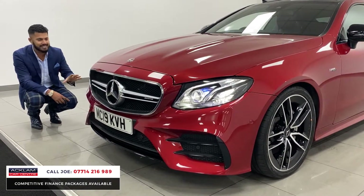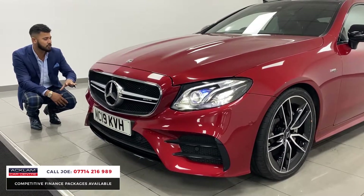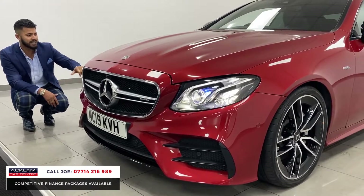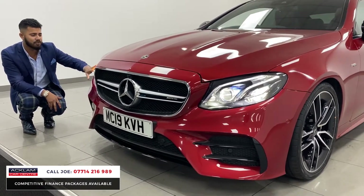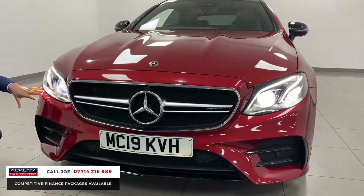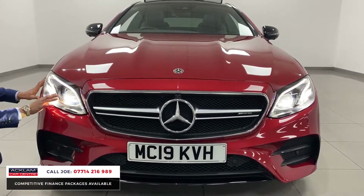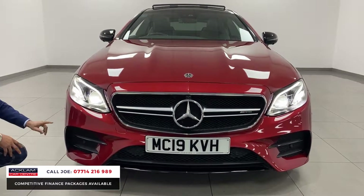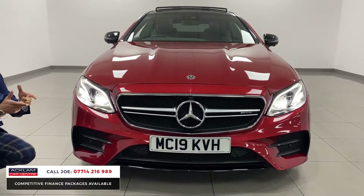This is a 2019 model facelifted version and it is stunning from every single angle. From the front you can see the new style LED daytime running lights in that beautiful fusion blue, adaptive multi-beam headlights that move around, and you can see the blue accents within the headlights as well. There's front and rear parking sensors, plus park assist so the car can do parallel parking on its own.